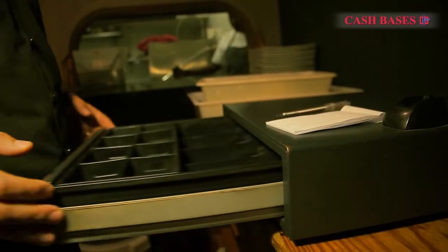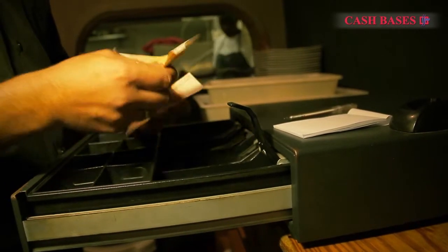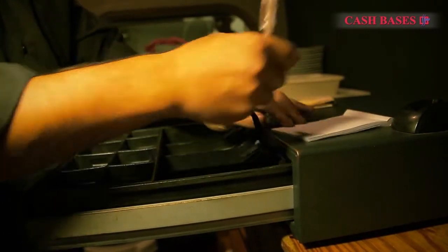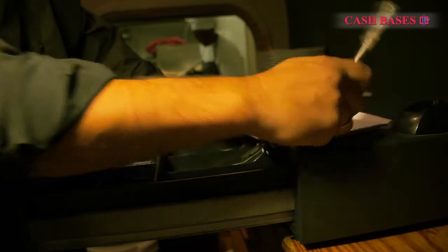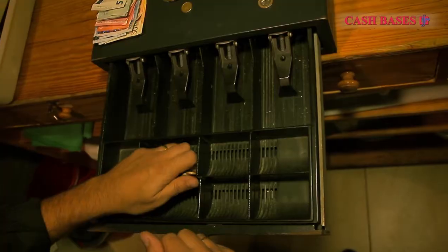In the hospitality sector, cash loss is often a concern. At the end of the day, the till count rarely matches the expected revenue. With multiple cashiers using the same point of sale, it's impossible to identify the cause of the problem, whether it's genuine cashier error or theft.